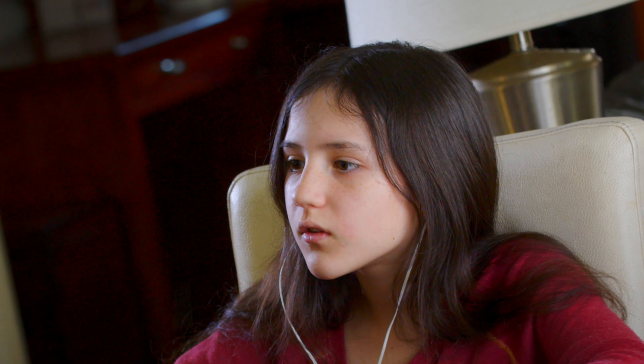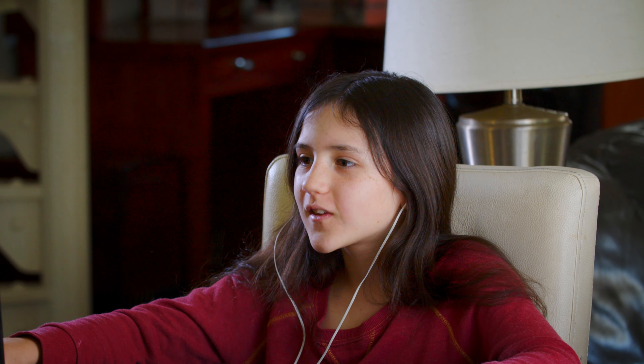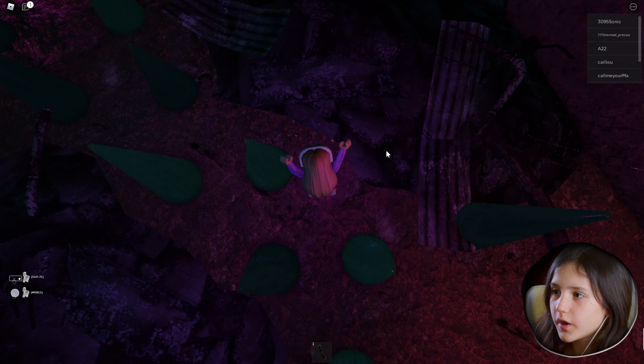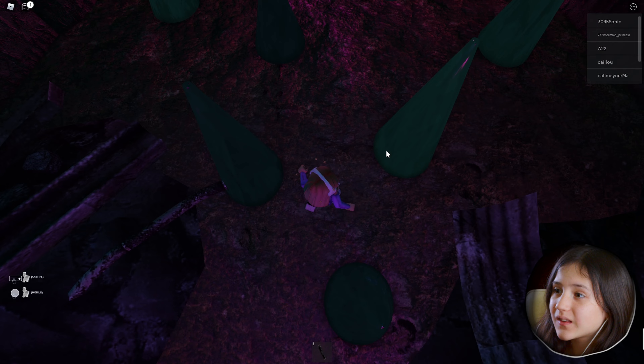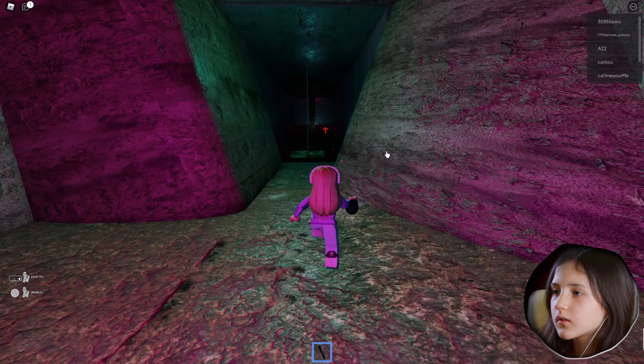Hmm, this seems safe. Okay, don't touch the spikes! Spikes — just don't touch the spikes, Millie! We got this, we got this. See, I told you we got this!